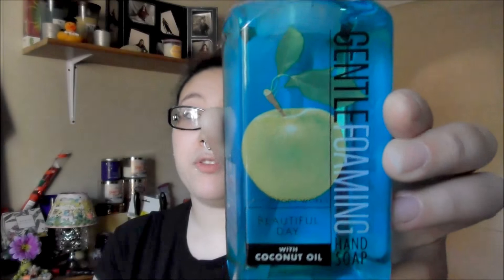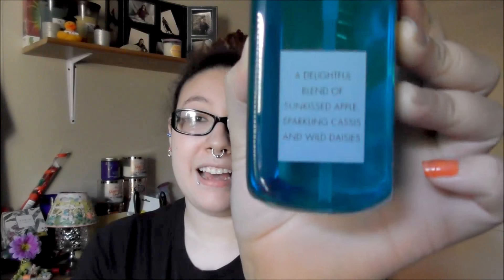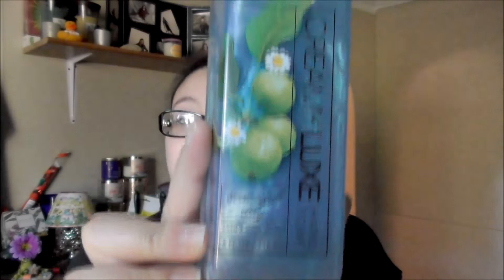Now I'm going to go through all the ones I currently already have, since I don't think I did a haul for the ones I got earlier this year. The first one is Beautiful Day — it's a gentle foaming one. Beautiful Day as a fragrant mist and a wallflower is my absolute favorite, so I was really happy to see it as a soap. I also got another one in the Creamy Luxe — I obviously quite like it. It's probably going to be the next one I use when we finish those two.